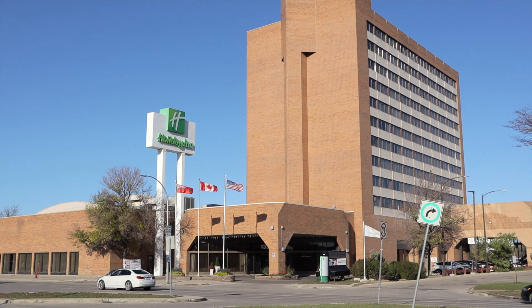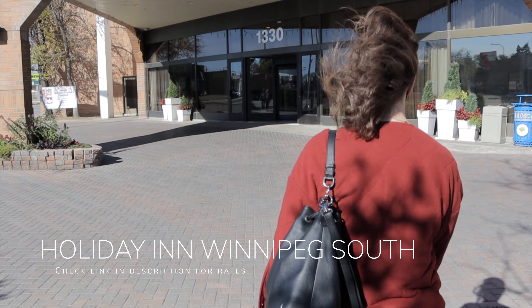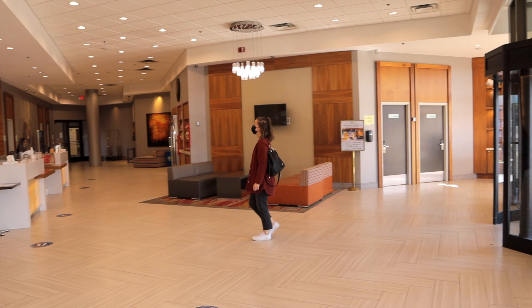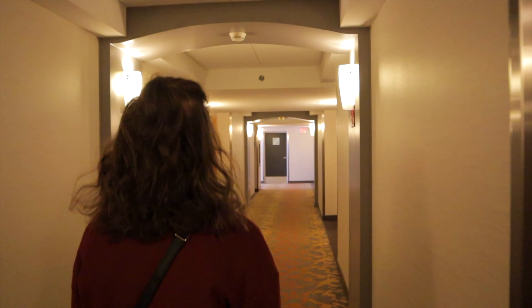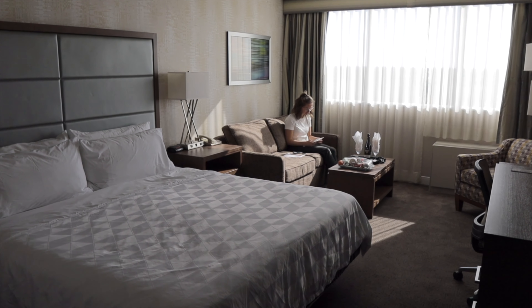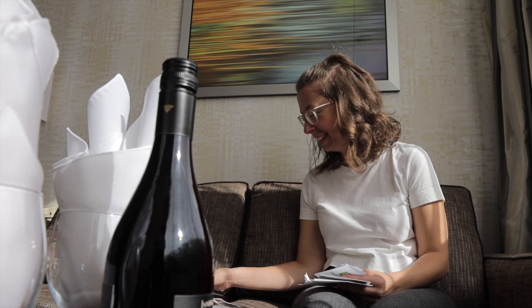The Holiday Inn Winnipeg South is an amazing option if you're looking for a getaway in Winnipeg. The location is absolutely perfect — it's well situated to let you take in some of Winnipeg's best attractions. The hotel itself is casual, comfortable, and welcoming, and all of the rooms are amazing: spacious, modern, very clean, perfect for families, couples, and girls' getaways.